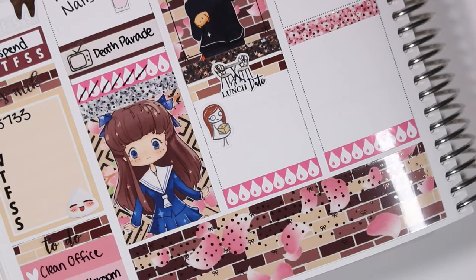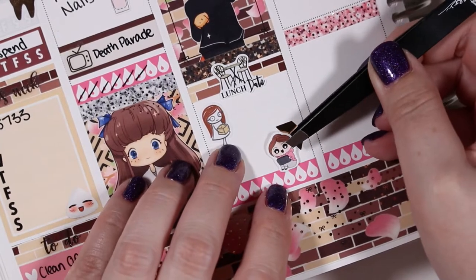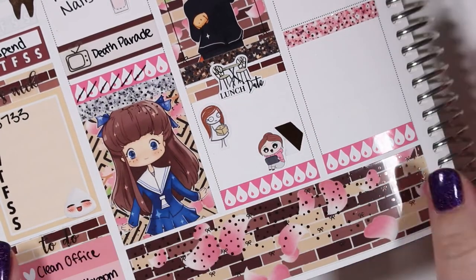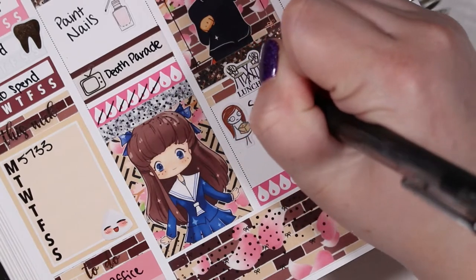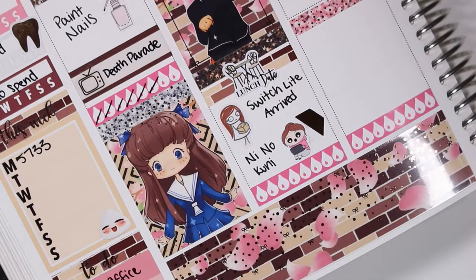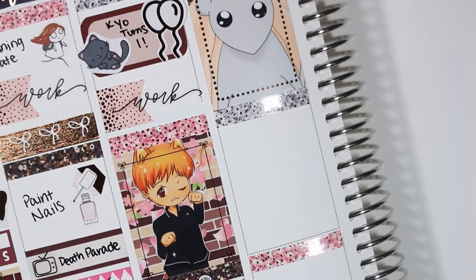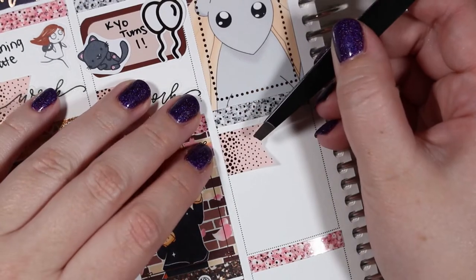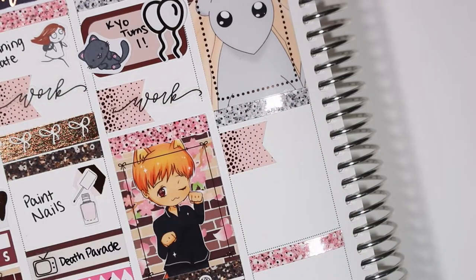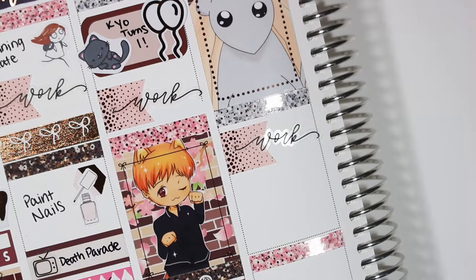In the afternoon my husband and I went out to lunch — I think that lunch date sticker is from GP Stickers Studio but I found it in my leftovers so I'm not 100% sure. I wanted to mark that my Switch Lite arrived — that package sticker is from Pumpkin Paper Co — and then I pretty much spent the rest of the evening playing Ni No Kuni on my Switch Lite; that Switch Girl sticker is from Fox and Cactus.